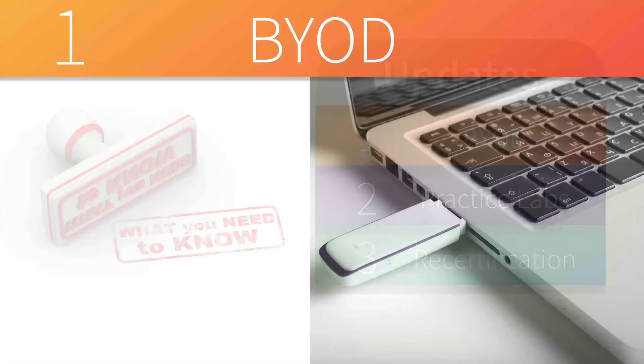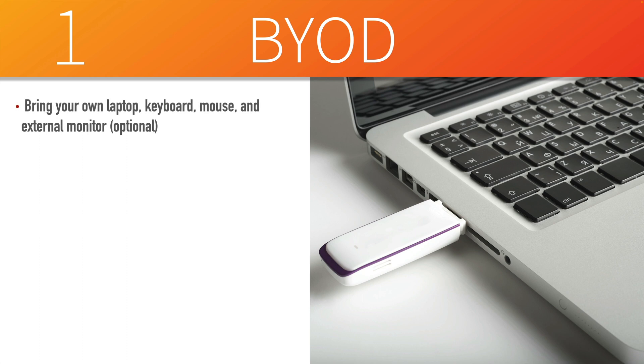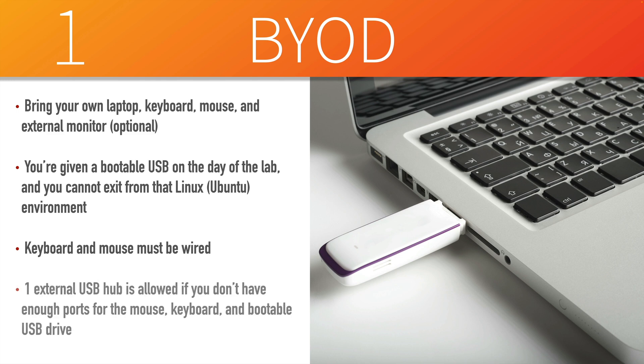Now let's jump into the first update, and that is BYOD — Bring Your Own Device — where you can take your own laptop, in some cases, into the lab. This is great for people that get comfortable with their keyboard and their mouse. You can take your laptop, keyboard, mouse, and even an external monitor to give you a better view into the lab environment. But you're not going to be running the operating system on your laptop. You're going to be given a bootable USB flash drive on the day of the lab, and that's going to boot you up into a Linux environment — specifically a flavor of Ubuntu — and you're not going to be able to escape out of that environment for the duration of the lab. If you are taking an external keyboard and mouse, no wireless allowed, no Bluetooth — you have to have a wired keyboard and a wired mouse.